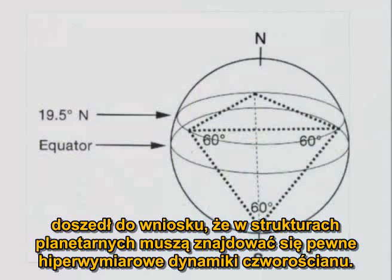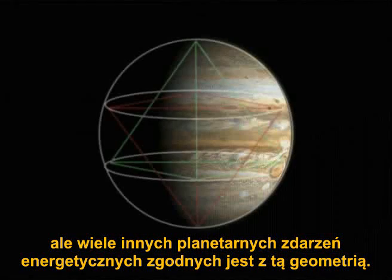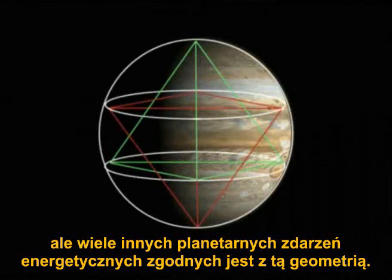had come to conclude that some hyperdimensional tetrahedral dynamics had to be at play in planetary structures. He noted that not only did the red spot on Jupiter exhibit the appropriate geometric latitude, but that many other planetary energy events were consistent with this geometry.